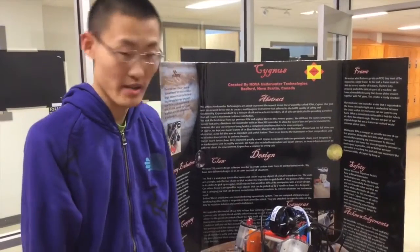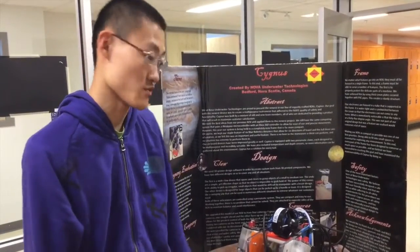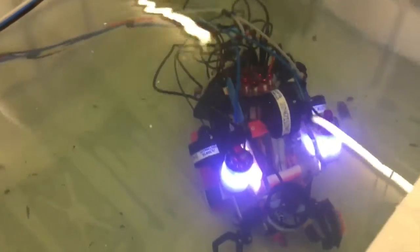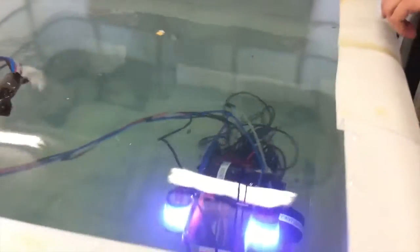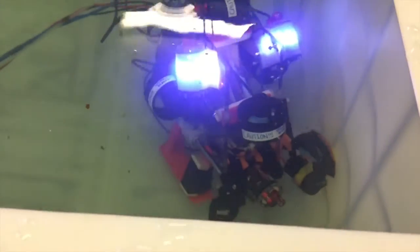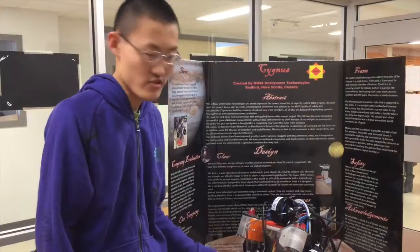I'm responsible for programming this robot — I'm the only one responsible for it. There's basically a computer program to control the motors. There are six motors here, and there are separate pieces of code that control signals to the motors to make them spin and move the robot in either of six directions.